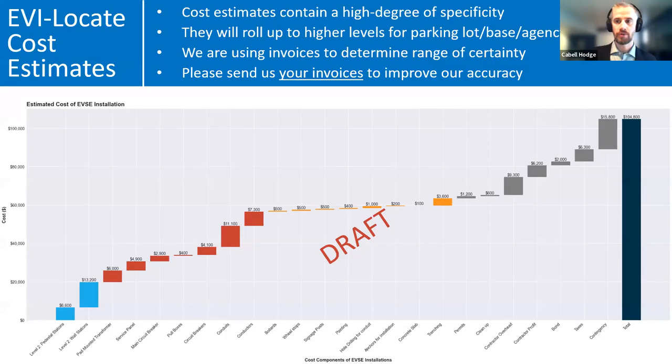The cost estimate part is really interesting because it provides a great amount of specificity. It's based partly on data from RS Means and is primarily designed for the federal government.